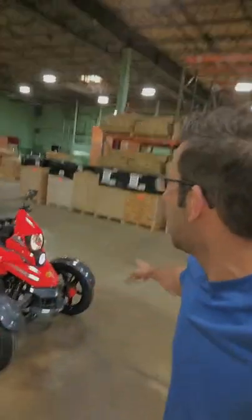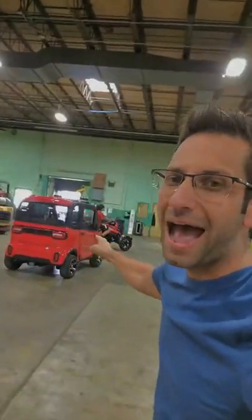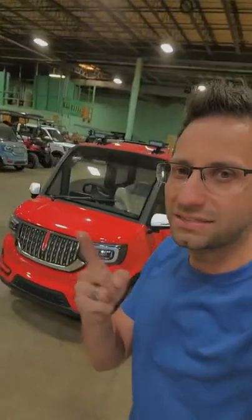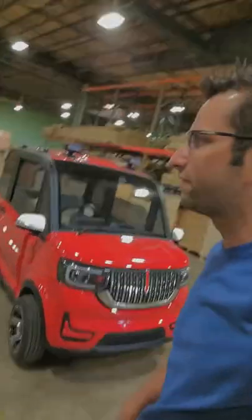Visit saferwholesale.com/triker to see this Triker. A motorcycle license is required for this model. We do have them in stock — we've only got about 60 left, so if you're looking for one, grab it. Share the post and let us know what you guys are thinking.